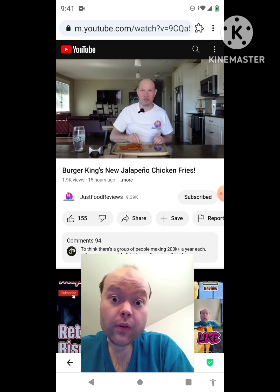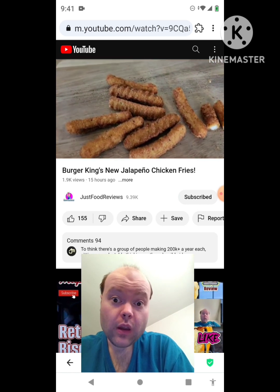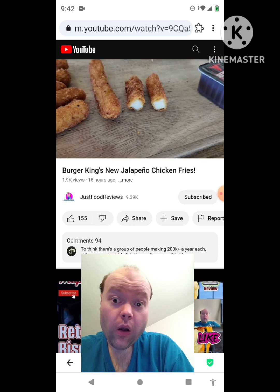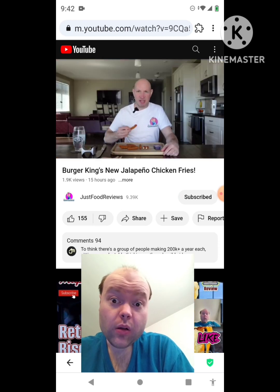There's a cross-section, we'll do a zoom-in. Kind of sad looking, really. There's the jalapeno chicken fries and you can see it is formed chicken — not chicken breast. We'll see if they have any bite.